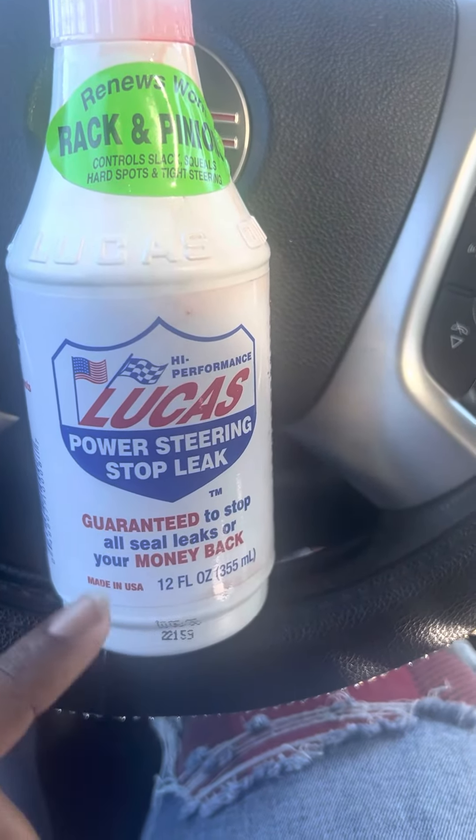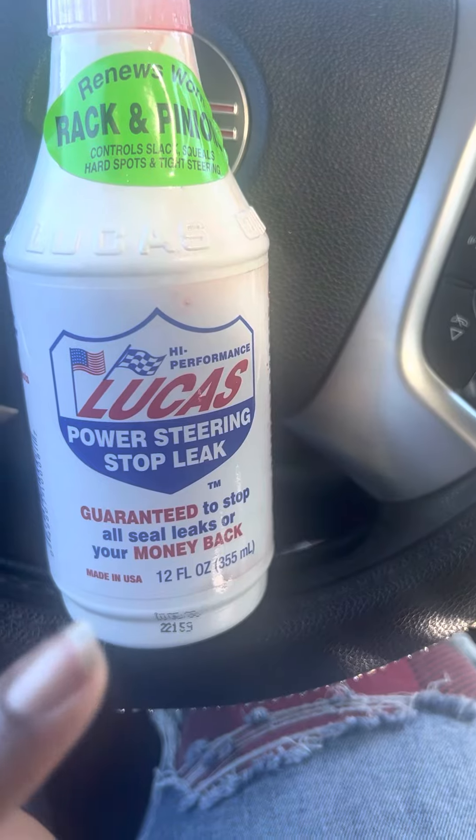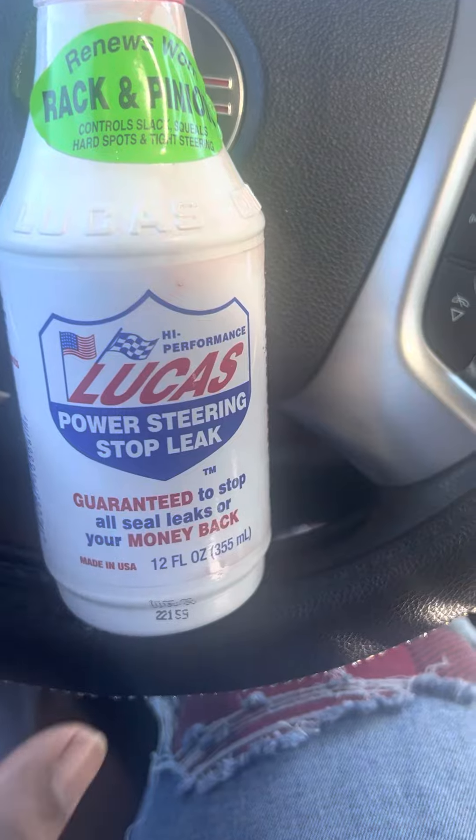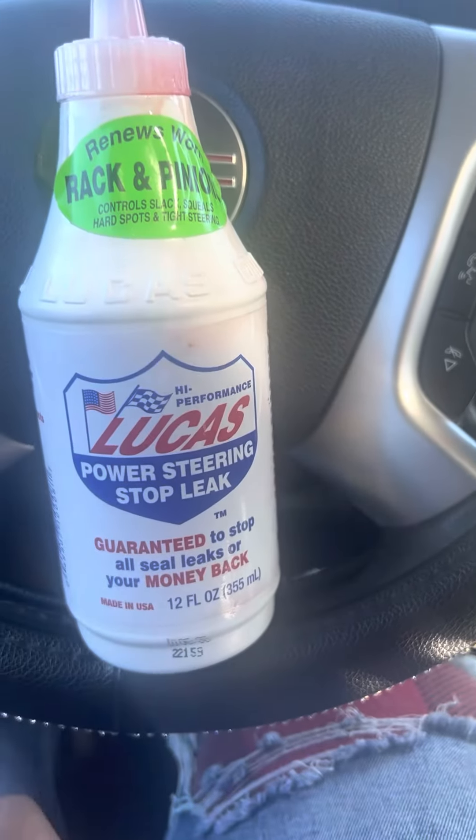As you can see, it says guaranteed to stop all seal leaks or your money back. This is Lucas, and it was only like $13 at the parts store.